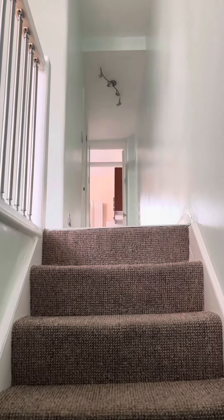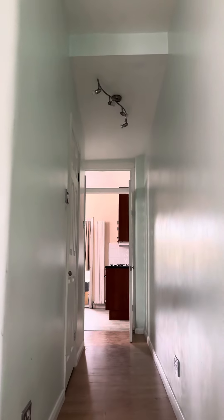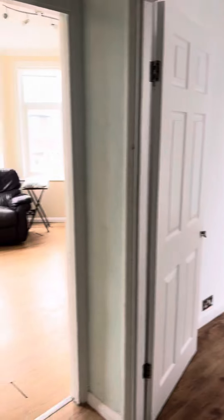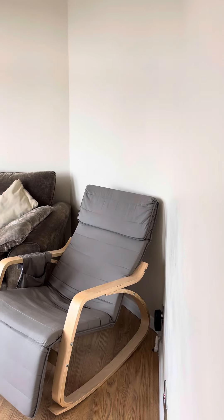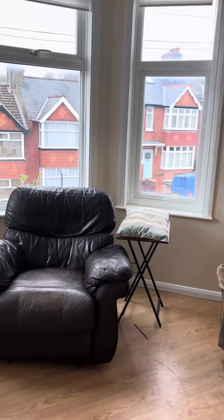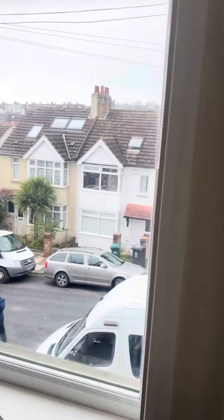Here we have a lovely new two-bedroom flat. As you walk up the stairs at the front, here we have the lounge with double-glazed windows and lots of natural light.